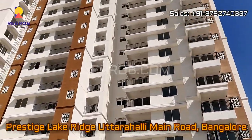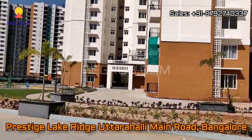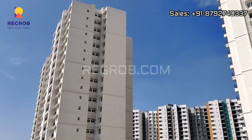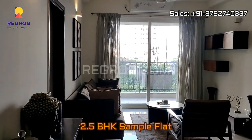Hi everyone. In this video we are at Prestige Lake Ridge residential project, located on Uttarahali Main Road, Bangalore. Here you can take the exterior view of the elevated towers, and now we are taking you into a 2.5 BHK sample flat.